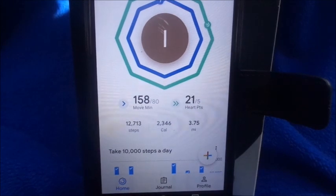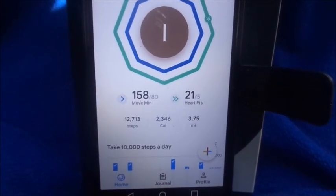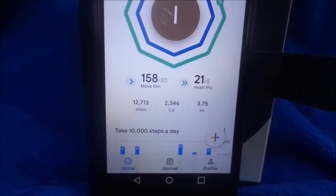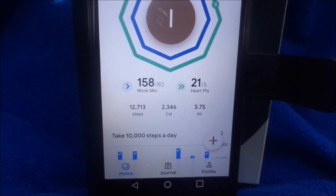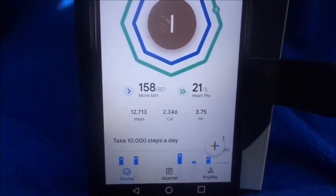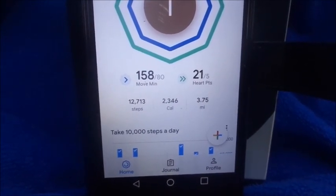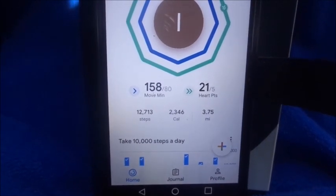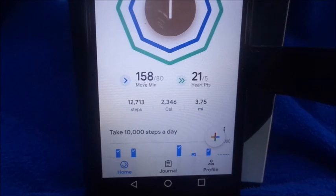The Google Fit app showed 158 move minutes out of a goal of 80, compared to the Fitbit's 73 active minutes — these two metrics measure differently. I had 21 out of 5 heart points, which count high-intensity activity like speed walking versus regular walking. Google Fit recorded 12,713 steps, 2,346 calories burned, and 3.75 miles — that's about 2,000 fewer steps, roughly a mile less, and the calories were somewhat close.